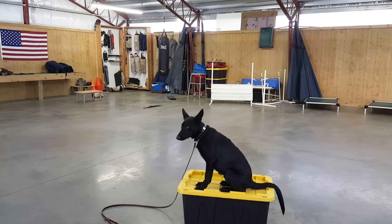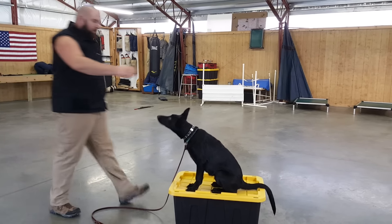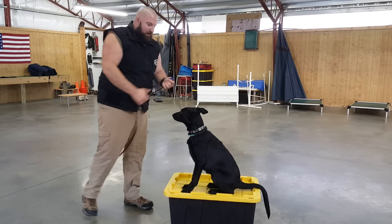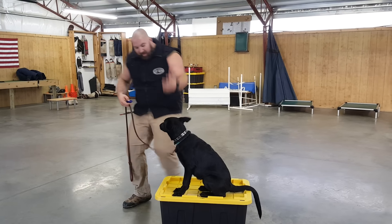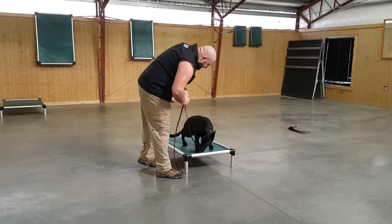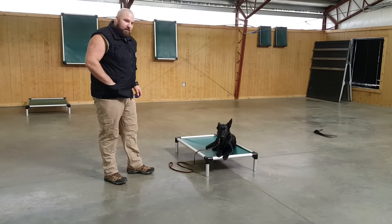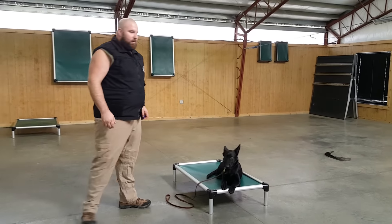Five months old, going through puberty, going through teething — and still got a really good disposition and a really phenomenal grasp on obedience. Starting our in-home 'go to bed' exercise, where you can integrate your dog into your home using the bed as opposed to shunning them into a crate.